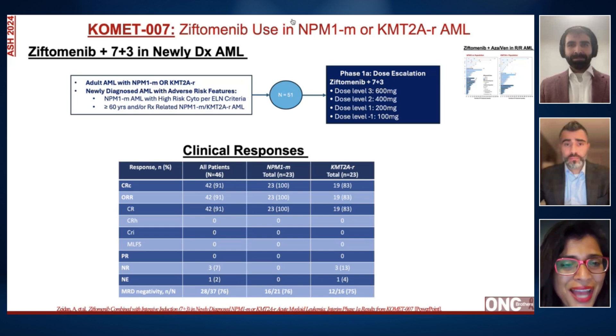As mentioned, this is an early phase study, but they are expanding it going forward. Combinations in the frontline setting with intensive induction in NPM1 and KMT2A AML look very, very promising with manageable toxicities and really impressive response rates. If that expanded study is positive, these menin inhibitors are here to stay.